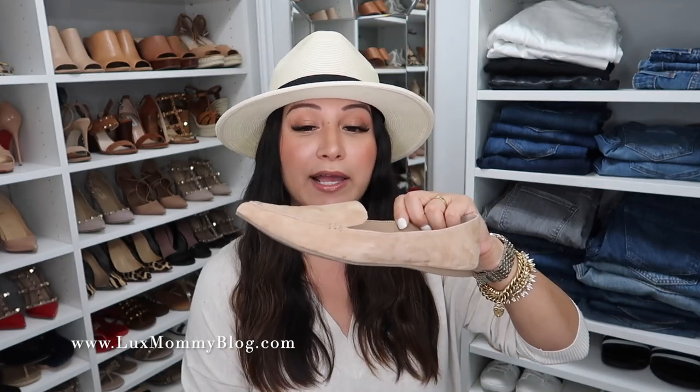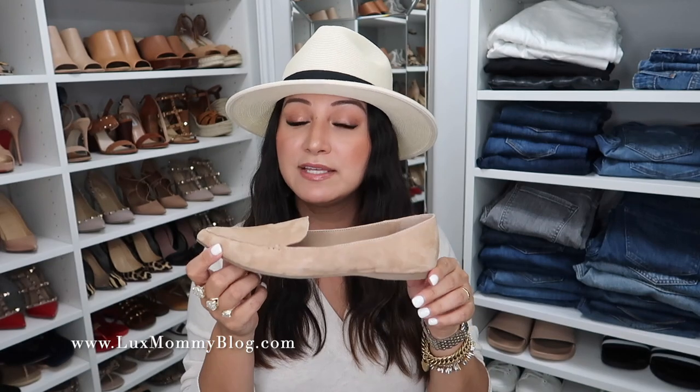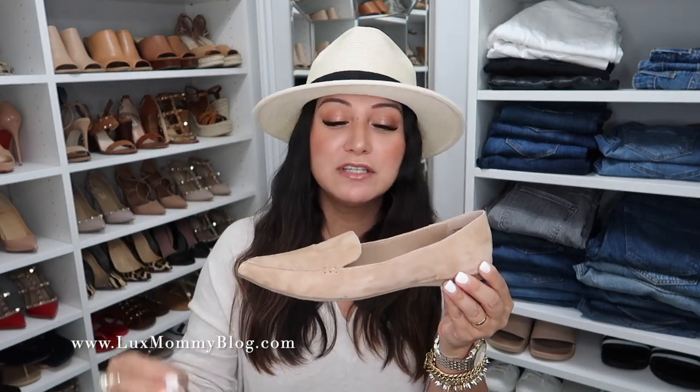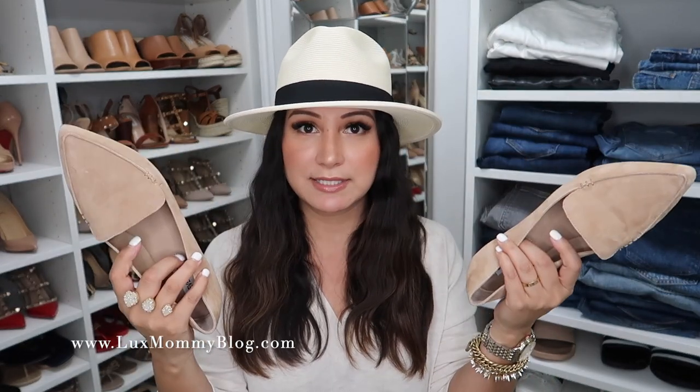Next up, I want to mention a pair of shoes I got from the Nordstrom anniversary sale. These loafers are on sale for under $40. They come in a ton of different colors, including snake print and leopard — a lot of options for under $40. They are so comfortable with a classic silhouette, perfect for casual weekends or the office. I recommend going up half a size — I went up to a seven. It's something you can wear year round and one of the best shoe purchases from the Nordstrom anniversary sale.